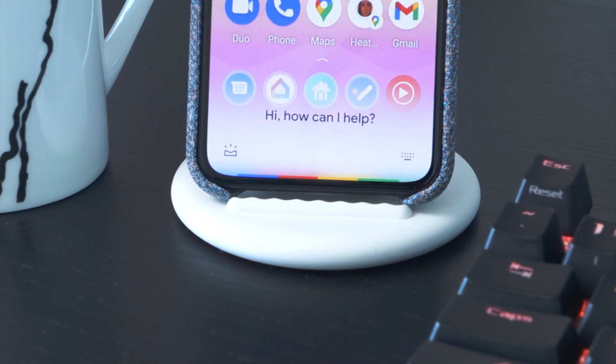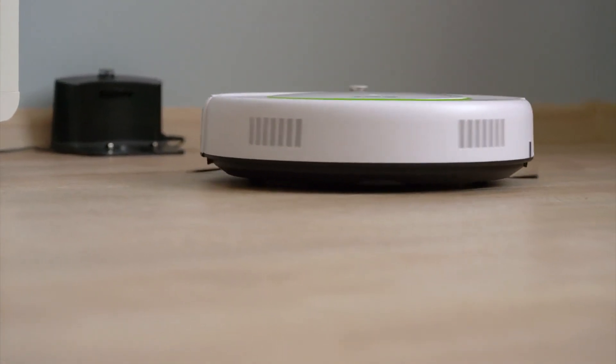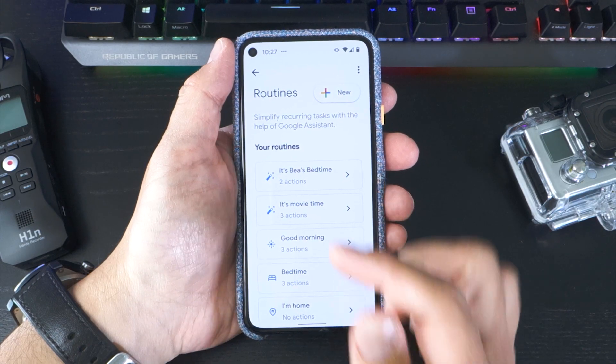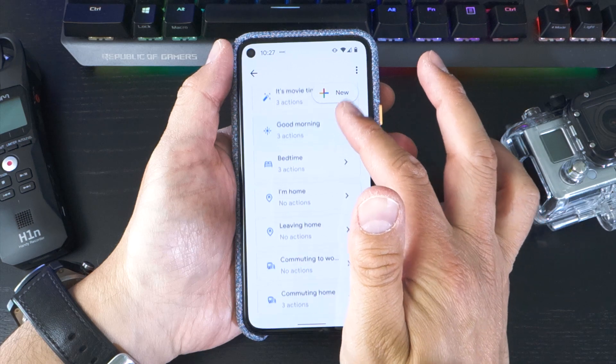Turning off lights, locking or unlocking your doors, setting the temperature on your smart thermostat, and even activating your robot vacuum cleaner. Routines come in several preset variations, but you can also create bespoke routines custom-built for your own unique requirements.